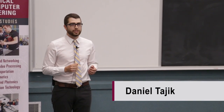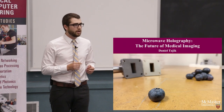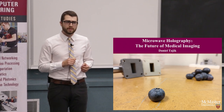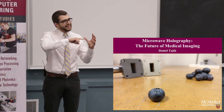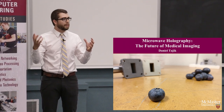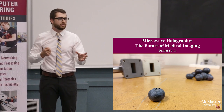My name is Daniel Tajik, and I'm developing an algorithm known as microwave holography. Microwave holography is a mathematical strategy for reconstructing 2D and 3D images. It works by performing a mapping between two things: one, an estimate of how electromagnetic waves travel inside human tissue, and two, a blurry microwave image. By mapping these two things together, I can extract a clear image.